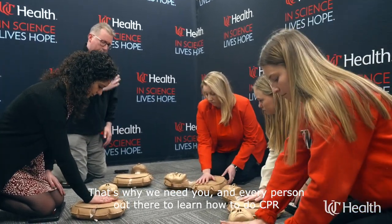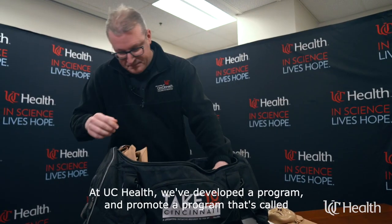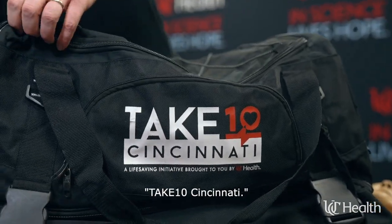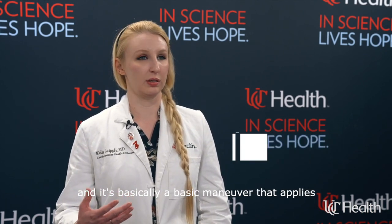That's why we need every person out there to learn how to do CPR — to save their friends, loved ones, strangers, and me. At UC Health we've developed a program called Take 10 Cincinnati. We provide free CPR training and education in just 10 minutes to show you how to do compression-only CPR and orient you to an AED.